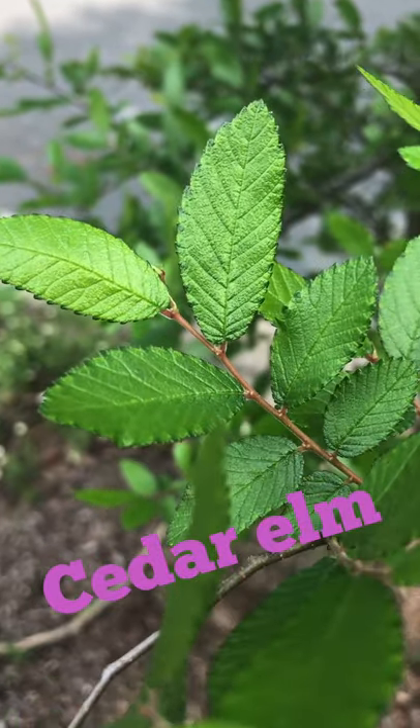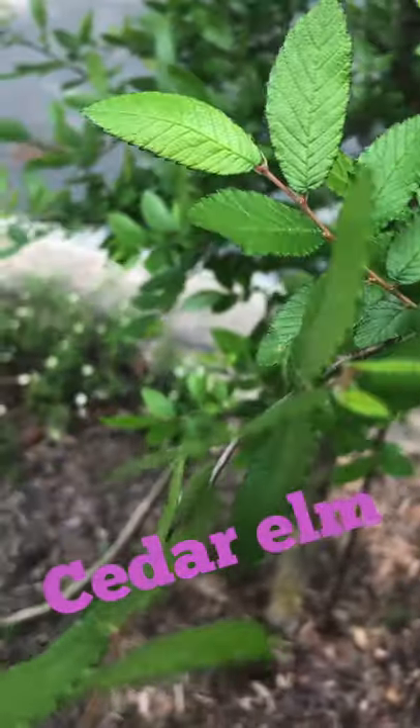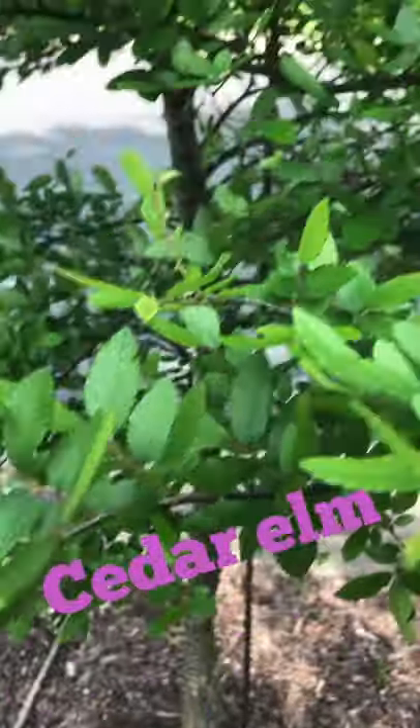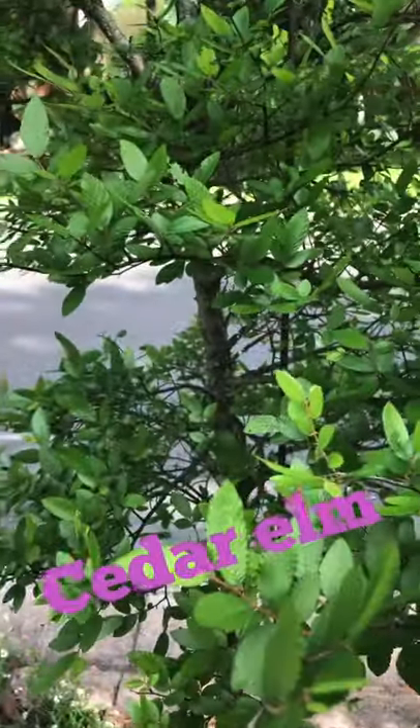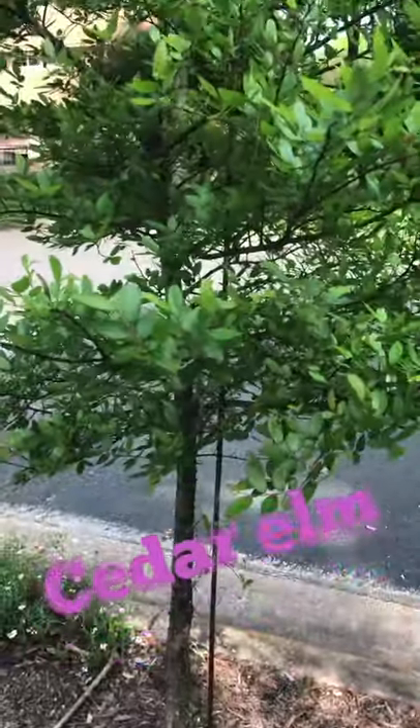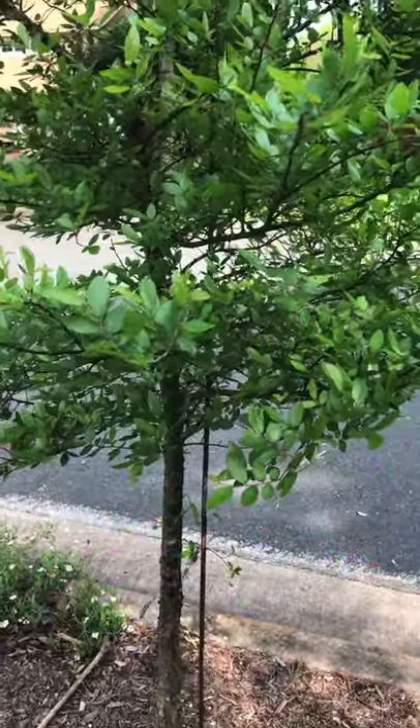It looks like little teeth trying to get you! So that's one way we can know it's an elm. Elms grow really fast in Texas, so they can make for some good shade. I hope this little guy has a long, happy life as a cedar elm.